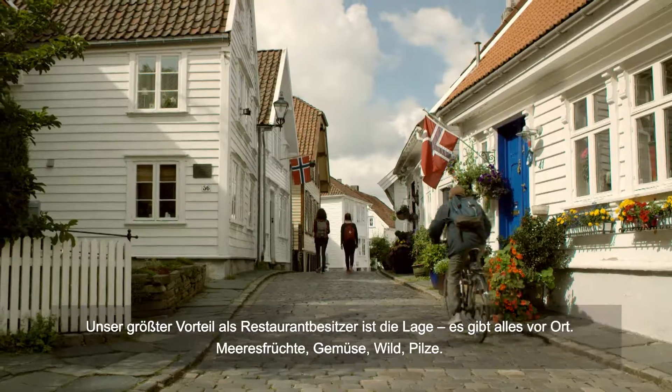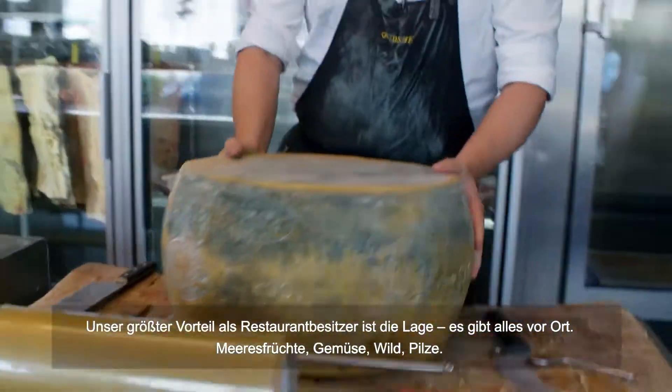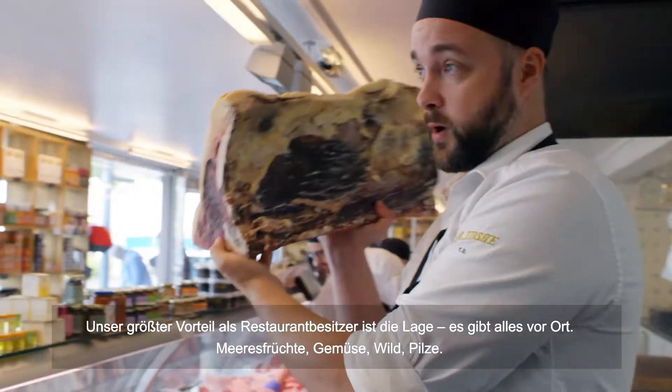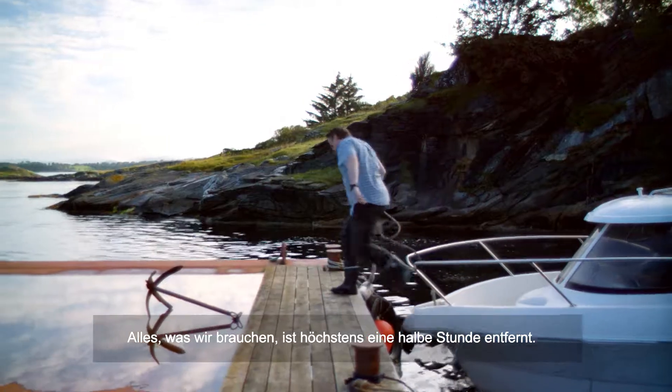Our main advantage of having a restaurant here is that everything is so local — seafood, vegetables, game, mushrooms. Everything we need is within half an hour away.